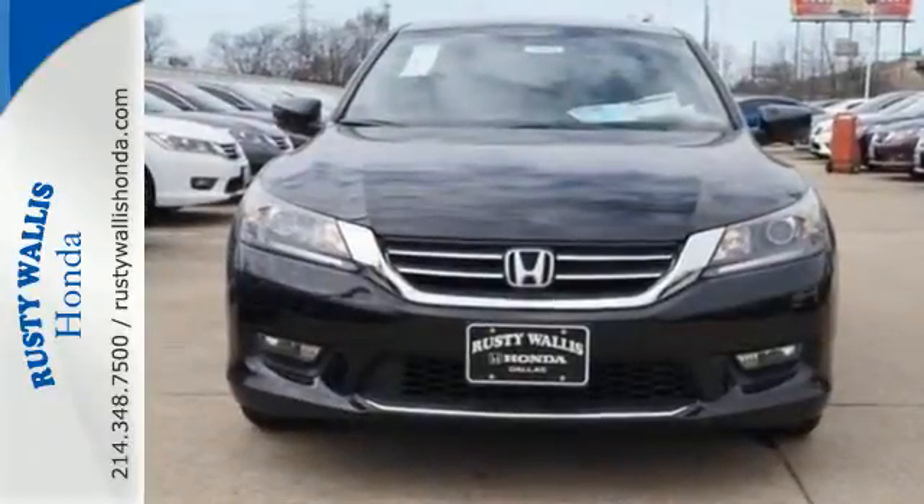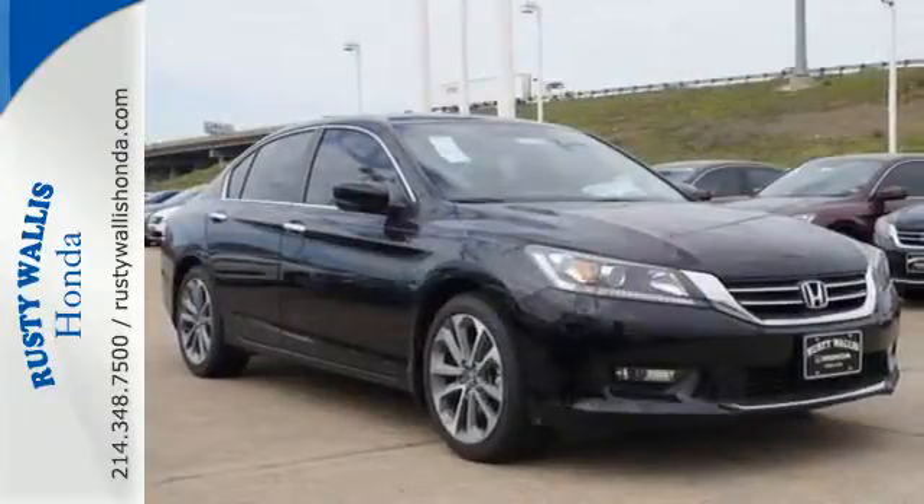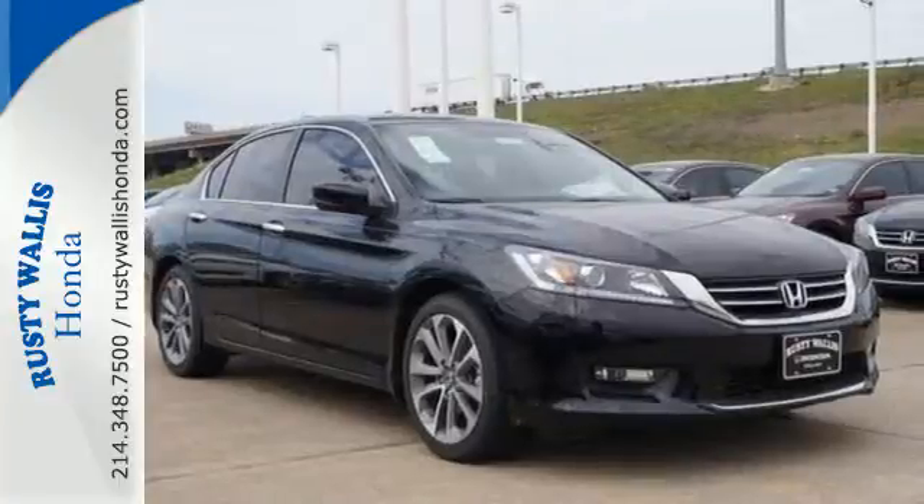Quality, reliability, and comfort are just a few things that have set the Accord apart for so many years.